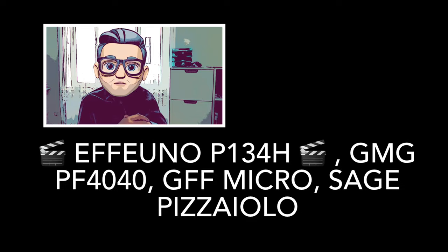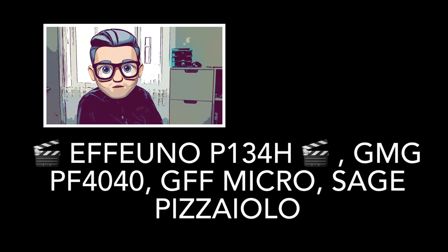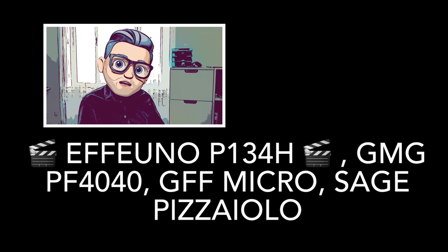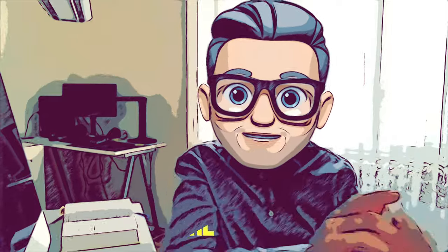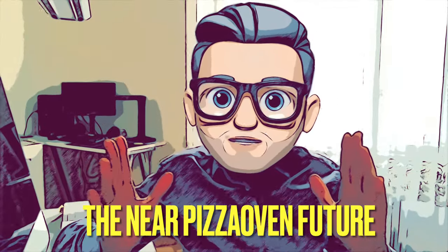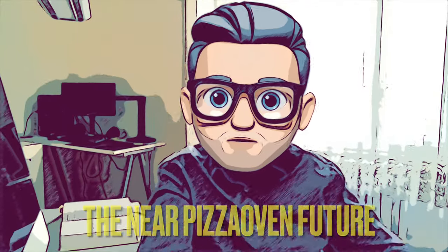Now, finally, back to the electric ovens. These are primarily for indoor use, though you can also use them outdoors in the summertime. I'll list some of these in order of how much I'd recommend them. Check out my pick for the world's best electric indoor oven — the Effeuno P134H — in a dedicated video on my channel.